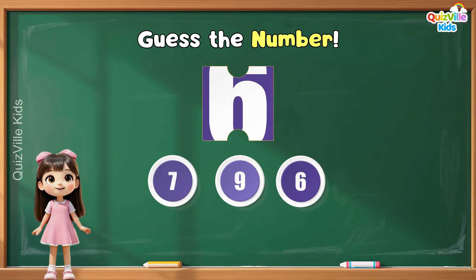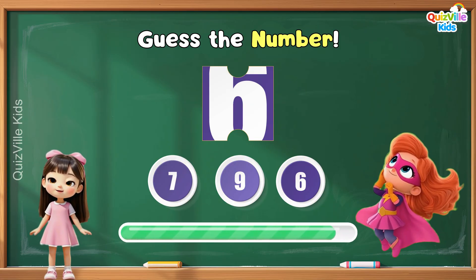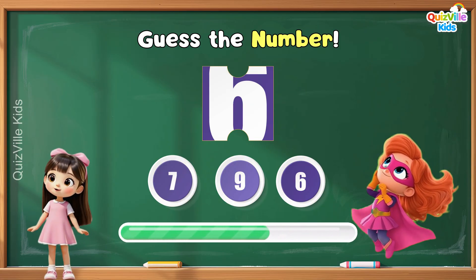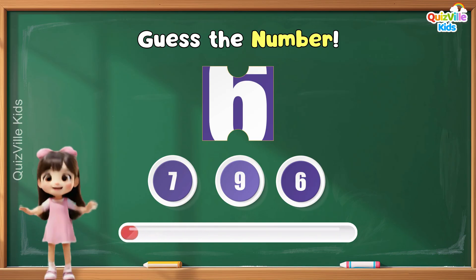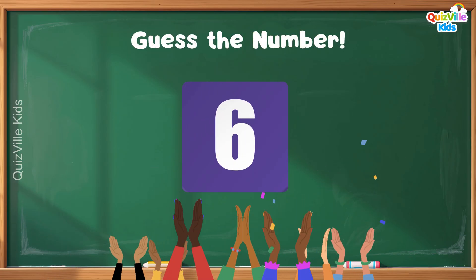Can you guess the number that you see in this puzzle piece? Is it seven? Or nine? Or maybe six? Yes, it's number six! Super!